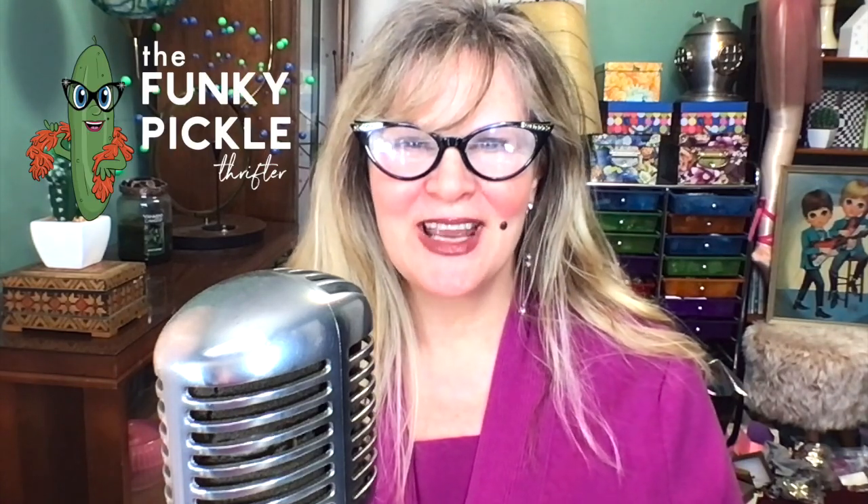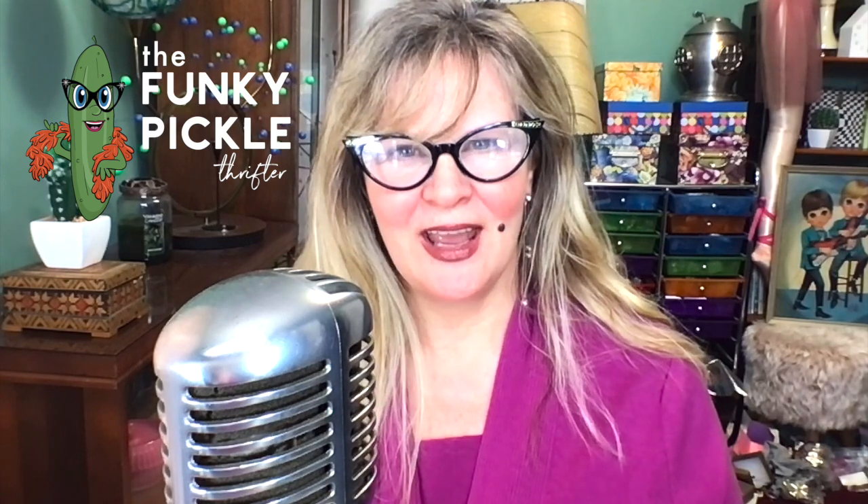Hi everybody, welcome to my channel, The Funky Pickle Thrifter. My name is Sandra, so glad you're joining me. Today we're going to have a lot of fun looking at some really beautiful pieces of jewelry. I bought about five or six hundred pieces from a woman who used to own a jewelry store. This has been a pretty long series and it's still going. Please hit the subscribe button — it would really help the channel out and it's free.